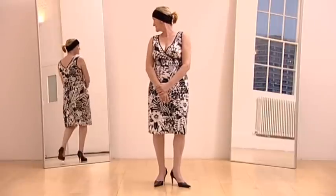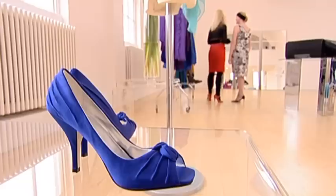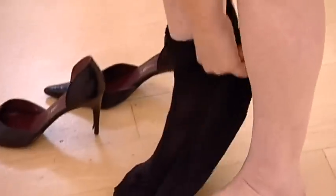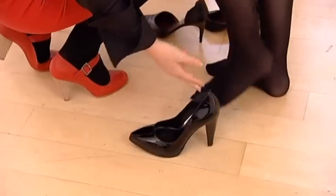Well done, Viv. You get full marks for having a print dress in your wardrobe, but bottom of the class for the way you wear it. However, it's easily corrected. And with some chosen accessories, Nikki's brought Vivian's print dress bang up to date.